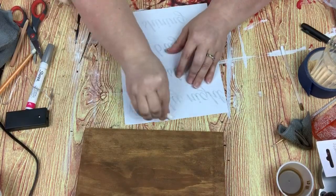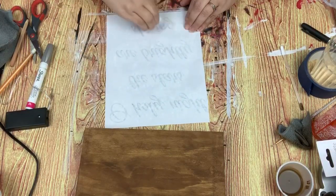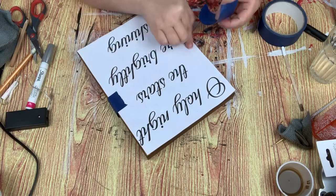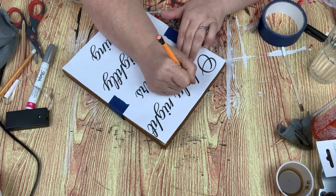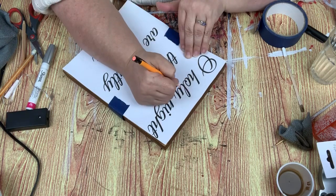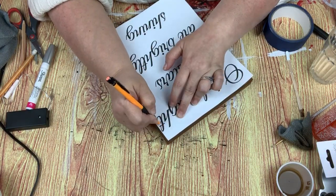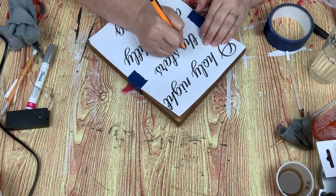So I'm going to take some chalk and rub it all over the back — this ended up being a challenge, you'll see later. I place it over the board and it just says 'Oh Holy Night, the stars are brightly shining.' I love this saying — well, I guess it's a song. Then I'm going to trace over it with a pencil. I figured with the dark wood the chalk would work better, but it ended up being a hot mess, and you'll see.